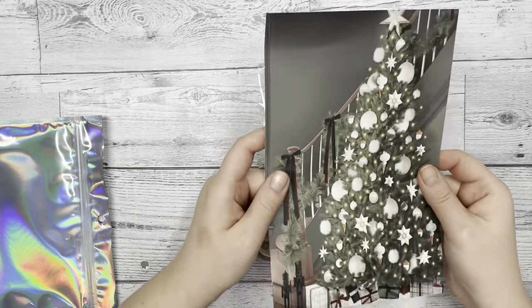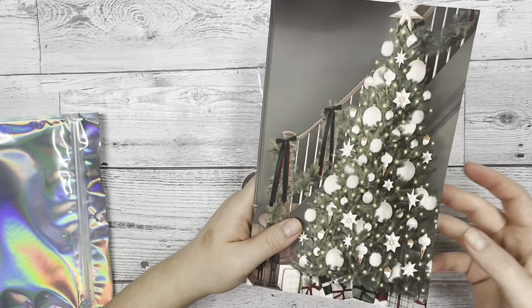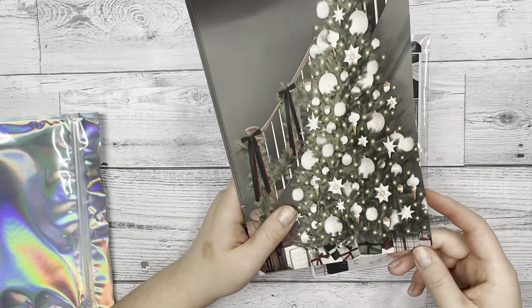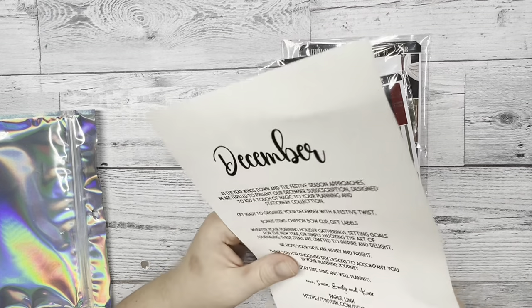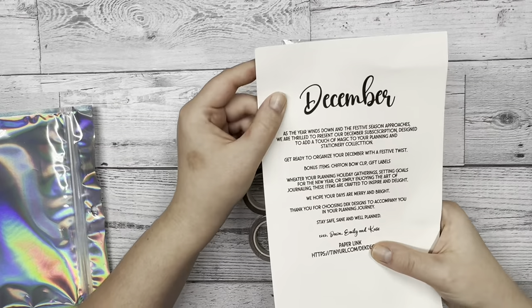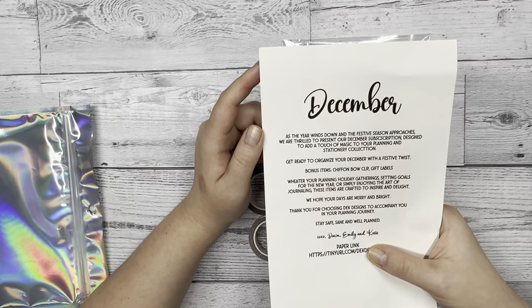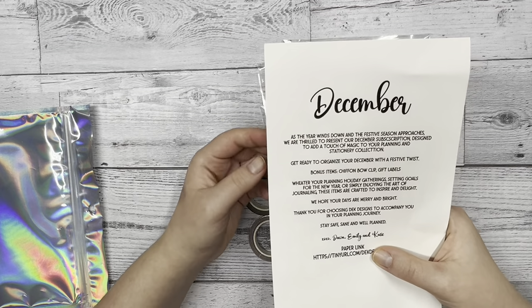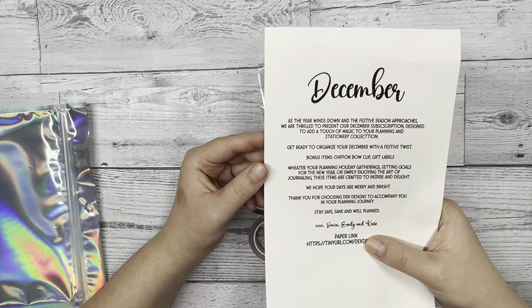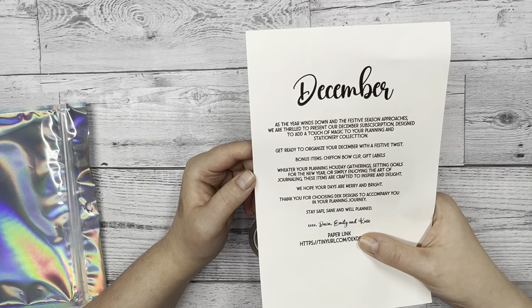On the back of this paper, we have our message — we have a message for every box every month. It says: December. As the year winds down and the festive season approaches, we are thrilled to present our December subscription, designed to add a touch of magic to your planning and stationery collection. Get ready to organize your December with a festive twist.